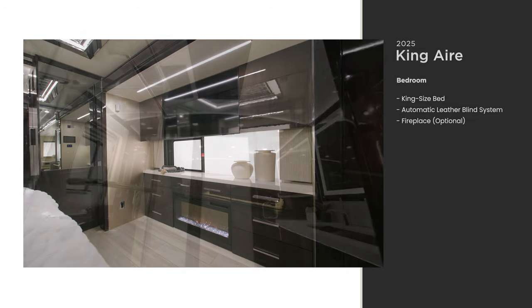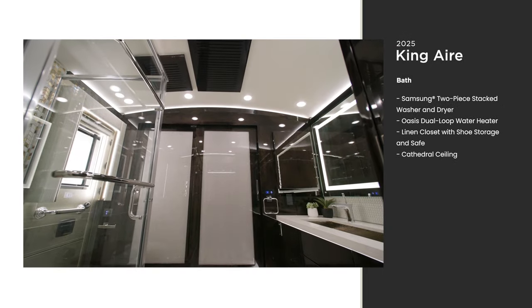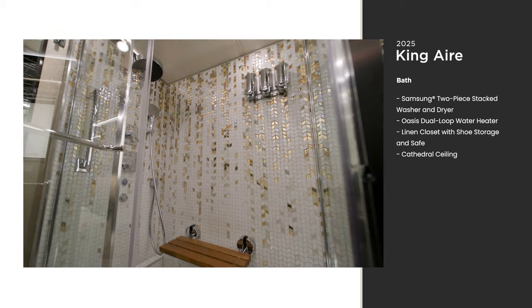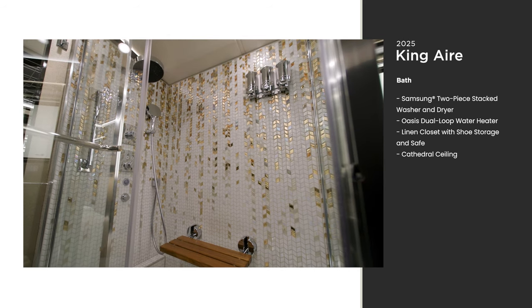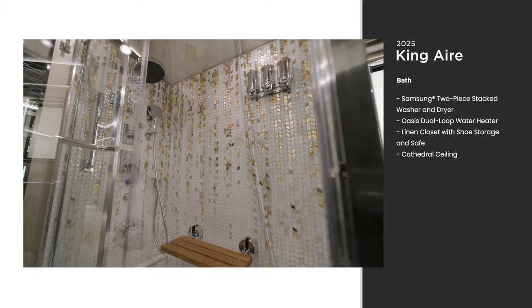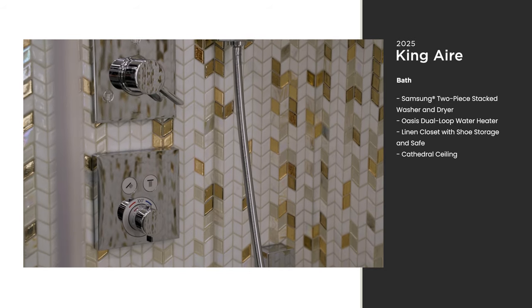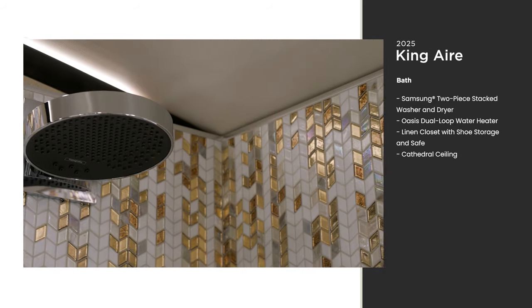The full bathroom provides extra height thanks to our exclusive cathedral ceiling. Quartz countertops shine while a huge shower lets you indulge in a little spa-like tranquility. The King Air is equipped with an 85,000 BTU Oasis dual-loop continuous water heater.